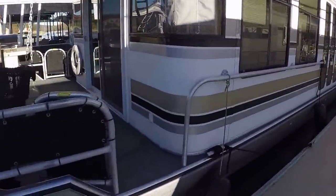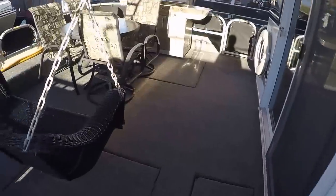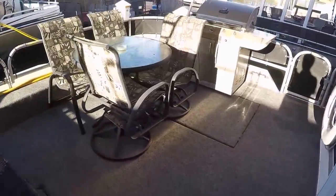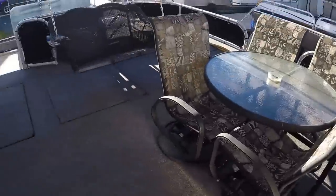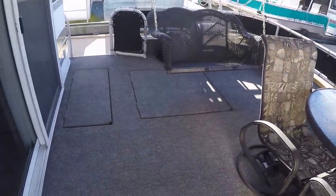We're here for a brief walking tour. There will be some personal belongings that you will see in this video that are not included with the sale. Most everything that I'll point out will be included.